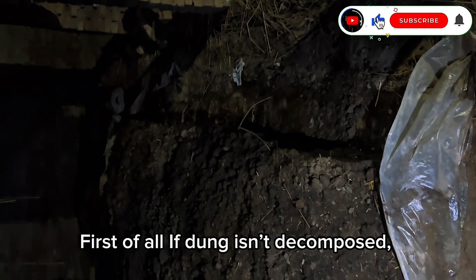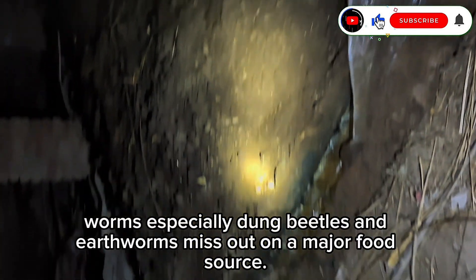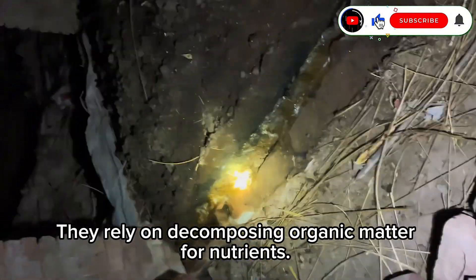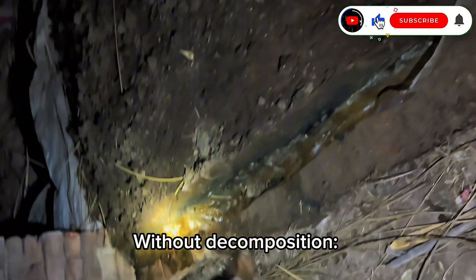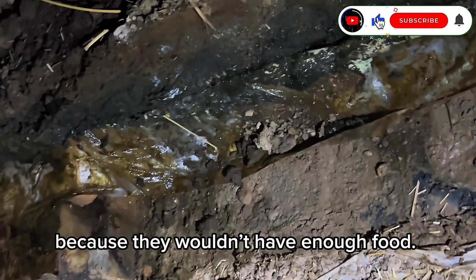First of all, if dung isn't decomposed, worms — especially dung beetles and earthworms — miss out on a major food source. They rely on decomposing organic matter for nutrients. Without decomposition, worm populations could decline because they wouldn't have enough food.